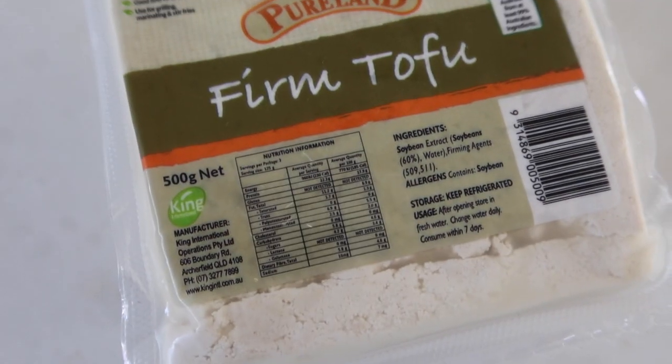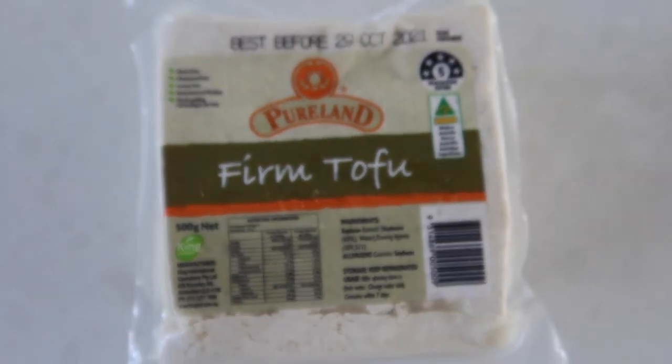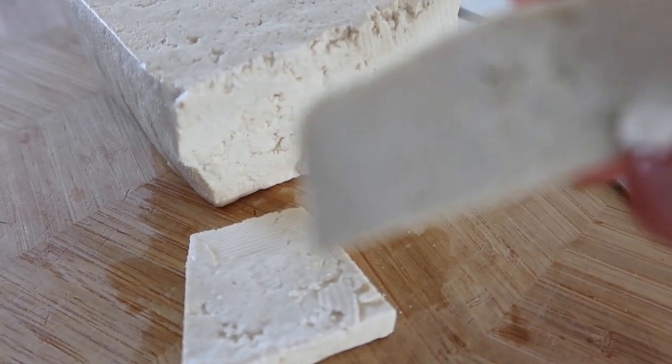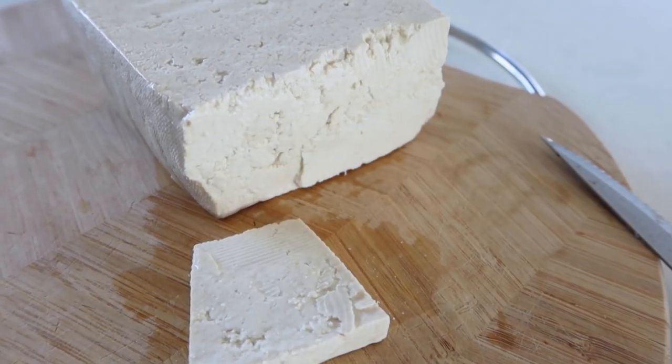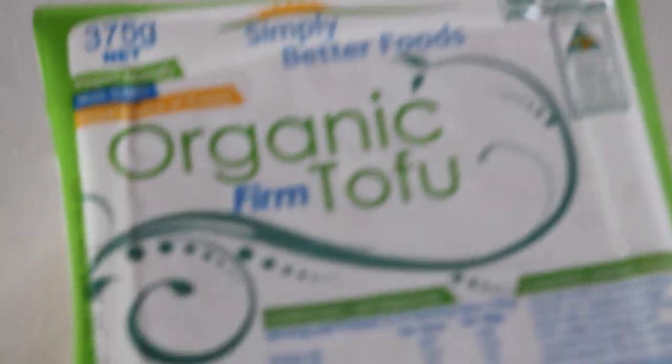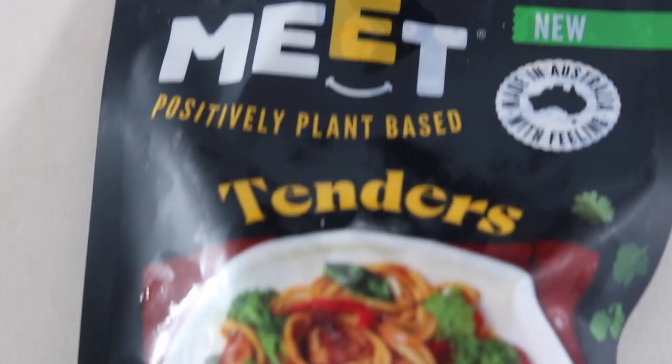I'm going to insert some clips of me trying the different things. Here's one of the tofus — this one actually tastes very similar to the Macro brand tofu. It wasn't too hard, wasn't too soft, just a good regular firm tofu, and I even tried it raw and it tasted fine. I used it in a delicious fritter recipe which will be in my ebook coming out in a few months. The other tofu I bought was a bit harder — more of an extra firm tofu.